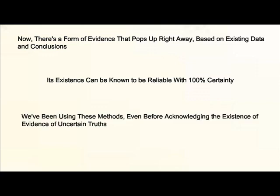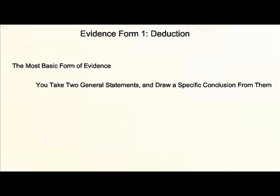With all of that established, there is a form of evidence that sticks out right away: evidence based on existing data and conclusions. The existence of this can be known to be reliable with 100% certainty, because we've been using these methods even before acknowledging the existence of evidence or uncertain truth. These methods are two in number. Number one: deduction — the most basic form of evidence, taking two general statements and drawing a specific conclusion from them.